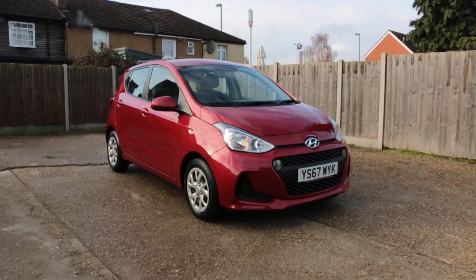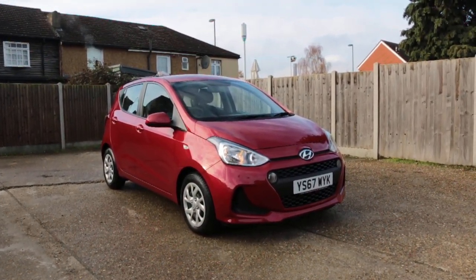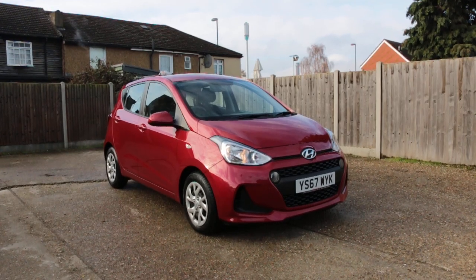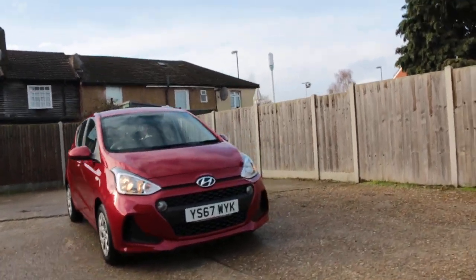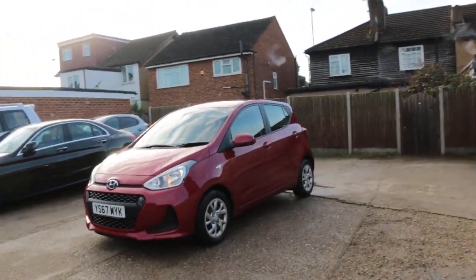Now available at McCarty Cars: Hyundai i10, 67 plate 2017, red, 5-door hatchback.